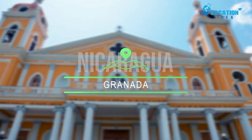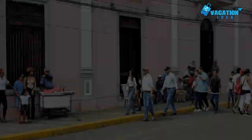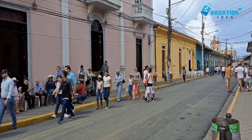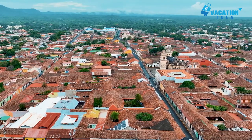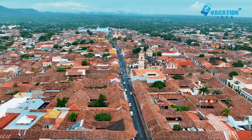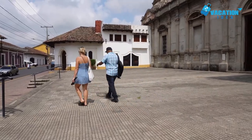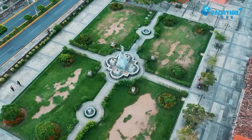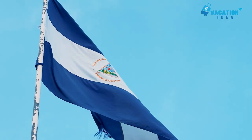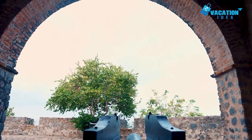At number 3 in our list, Granada. Colorful Granada is a wonderful old city to wander for an afternoon. It is home to some of the best preserved architecture in Nicaragua, including a number of buildings and churches constructed in Spanish colonial style. Here you'll find Convento San Francisco, which is one of the oldest churches in Central America. It has an unmissable Tiffany blue facade, and inside you'll find one of Nicaragua's top museums, dedicated to the country's pre-Columbian people.